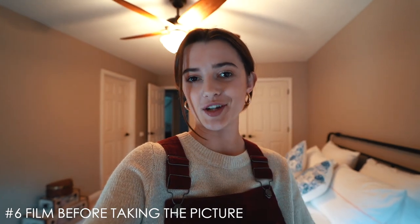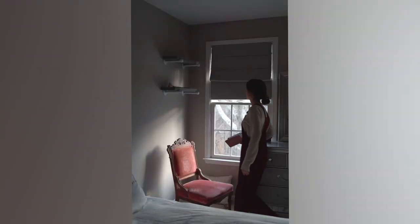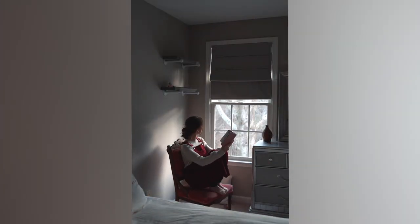Another tip: film before you take the picture. Whether you're taking pictures on a camera or an iPhone, click the record button and start walking wherever you want to take the picture, then take a mental note of where you want to stand and what looks the best. You might end up with a better picture than the one you had imagined because you got to see different angles. That is a great way to find the perfect spot to create your perfect picture.